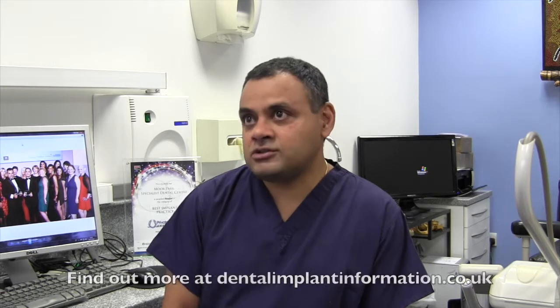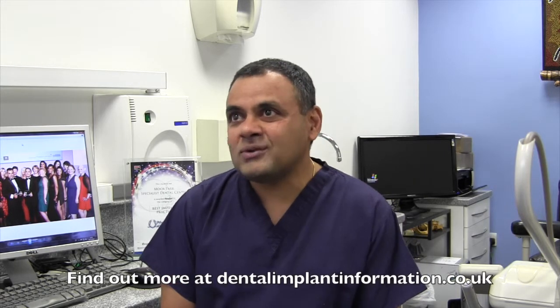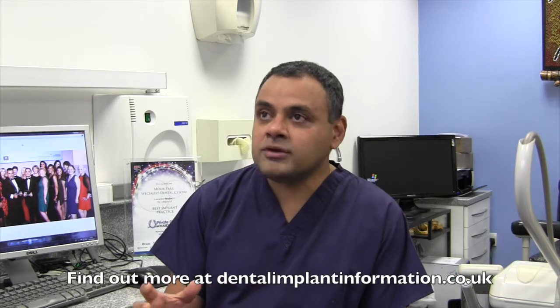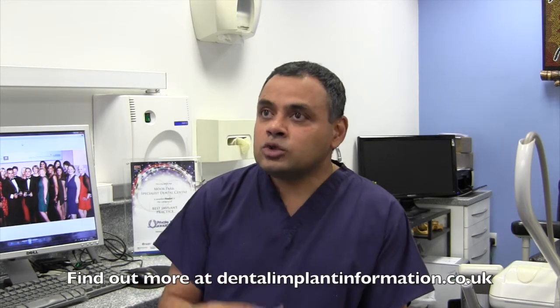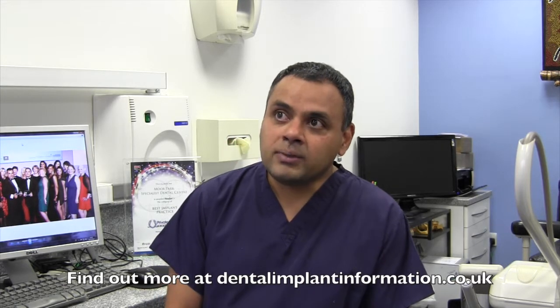After the treatment is completed, would the patient need a temporary restoration? If it was a front tooth, the patient wouldn't want to go around with a gap in their mouth. If it was a back tooth, patients find it more acceptable for that interim period of implant treatment to accept a gap further back in the mouth. Those are the factors that determine how expensive an implant would be.